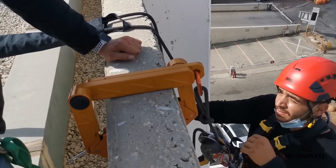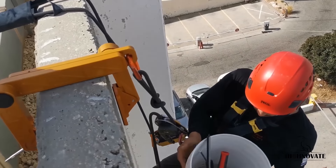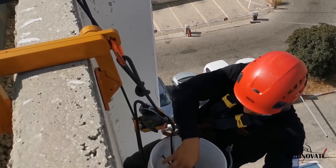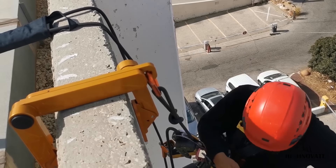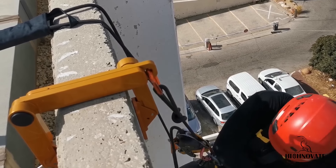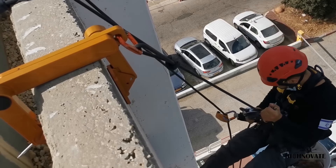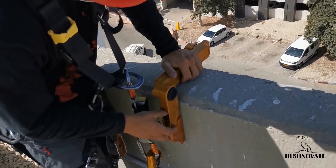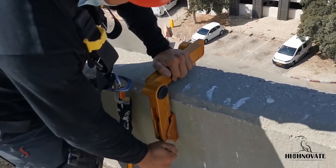It is an adjustable, reusable and portable abseil anchor, ideal for rooftops, beams, stairways and other anchor-challenging environments. It is also used to redirect ropes when covering different sections of a facade or as an overhanging anchor, eliminating the need for edge protection. In situations where no suitable anchor points exist, a second RAFA may be required for the safety line.